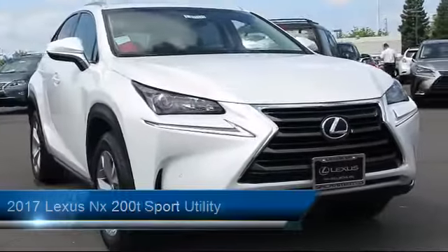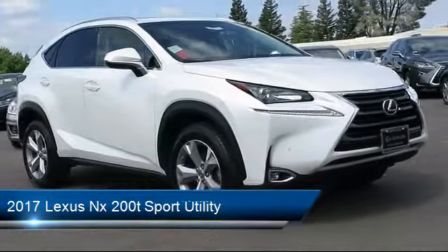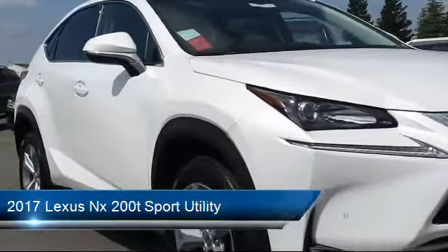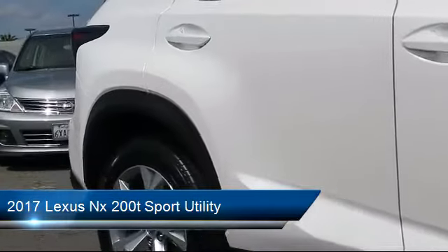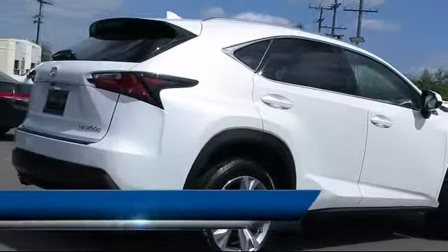It comes equipped with keyless entry, steering wheel controls, roof rack, air conditioning, traction control, power windows, CD player, side airbags, fog lights, anti-lock braking, and has less than 15,000 miles on the odometer.